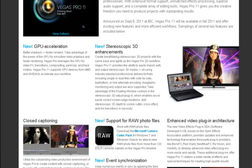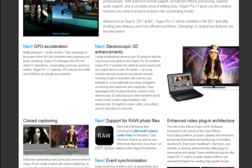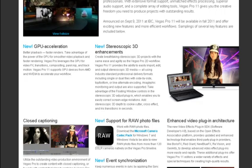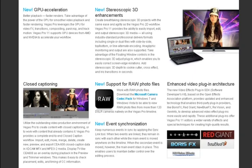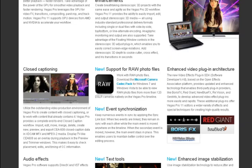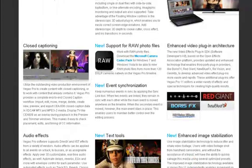It's going to have stereoscopic 3D, which is pretty much like the red and blue colors that you usually see in movies. It's also going to support RAW photo files, which is good if your camera doesn't support JPG images or any other kind of images — Vegas Pro would still support it. Event synchronization basically keeps your events organized.